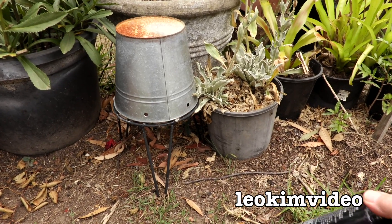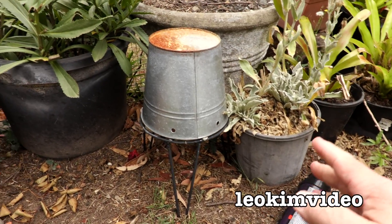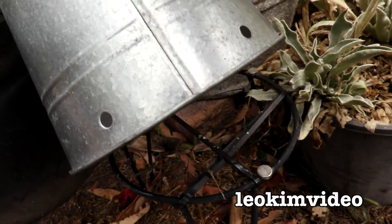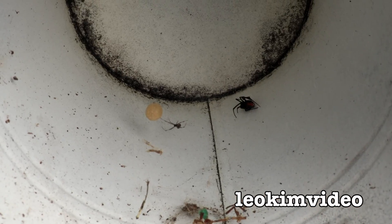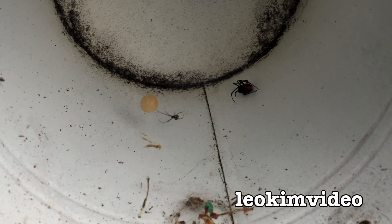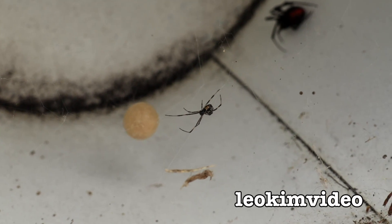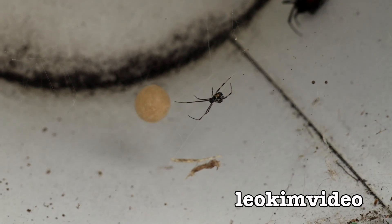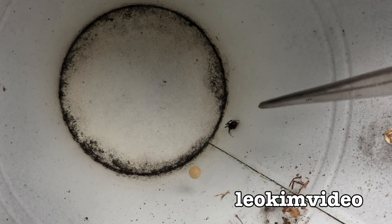Let's take a look at my precious pet redback spider that lives in here - very carefully walk under here. It's looking like a family affair. I can see the male redback spider there, and there's also an egg sac.